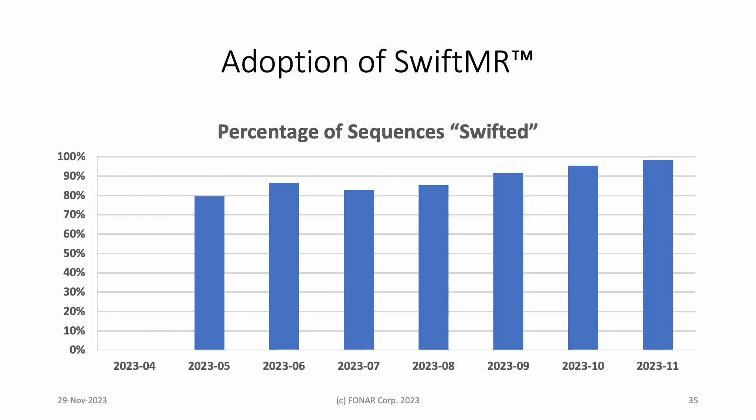Here you see the percentage of sequences — excluding localizers — that were swifted from April through early November on the lead upright scanner. The figure is zero in April, because the trial began in May. By September, the percentage was over 90, and it has steadily increased to 98, as SwiftMR was expanded to cover more regions of the body. SwiftMR is clearly popular with the MR technologists.